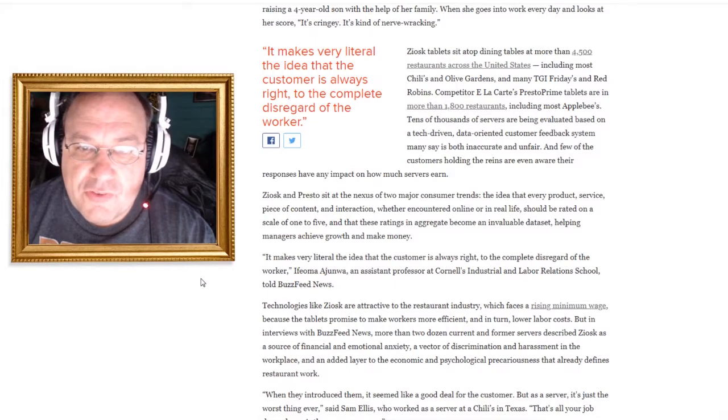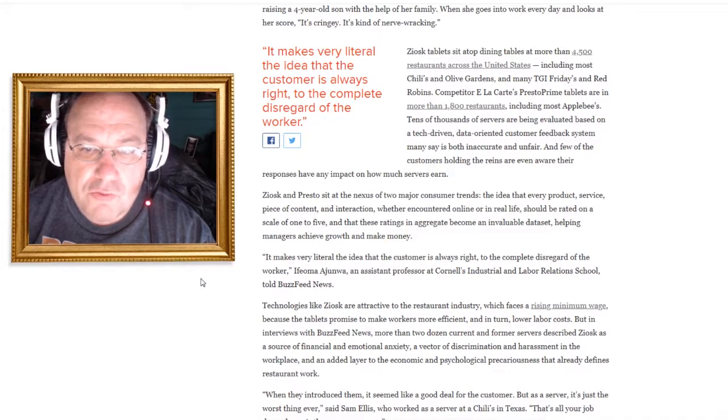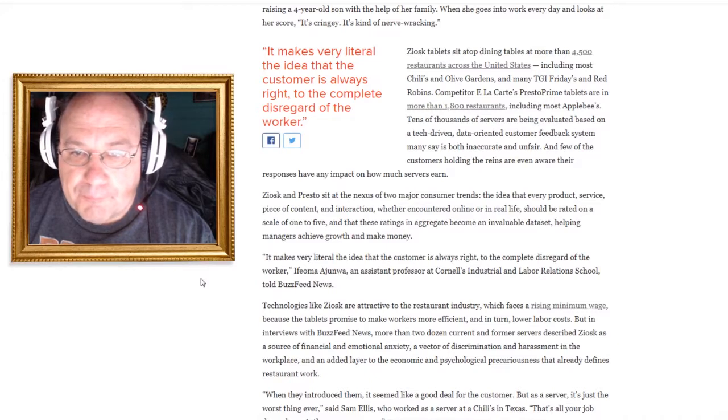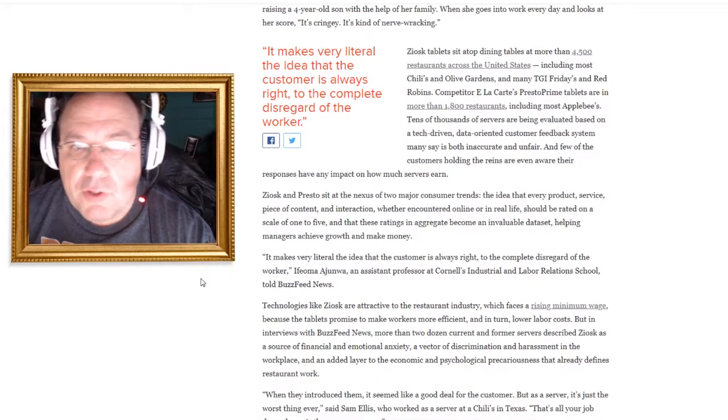These Ziosk tablets sit on dining tables and there are over 4,500 of them in restaurants — mostly at Chili's and Olive Gardens, TGI Fridays, and Red Robin. There are also competitor tablets called Presto Prime, mostly at Applebee's. Tens of thousands of servers are being evaluated based on a tech-driven, data-oriented customer feedback system that many say is inaccurate and unfair.